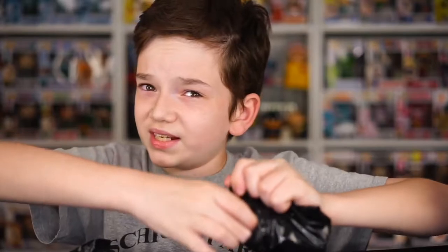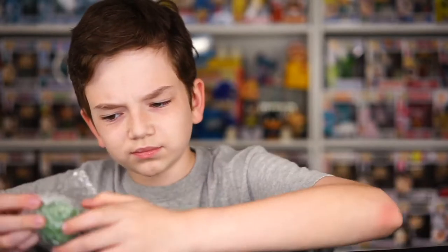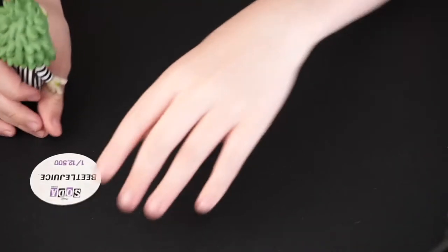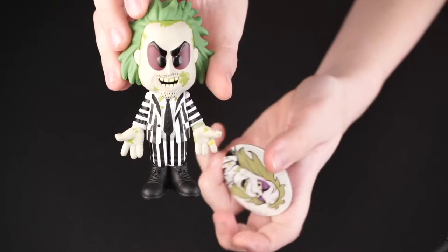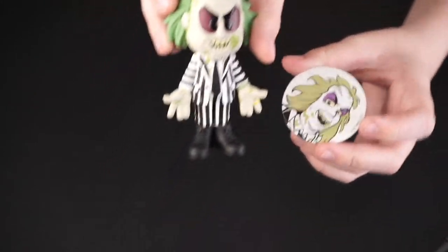Okay, so is it a Chase? I don't know. Either way, this is a really cool soda. It doesn't look glow-in-the-dark, so I think it's the common. Common. This is still a pretty cool one. It's a one-in-12,500 Beetlejuice. There he is. This is actually a really great soda. I do like Funko sodas a lot.